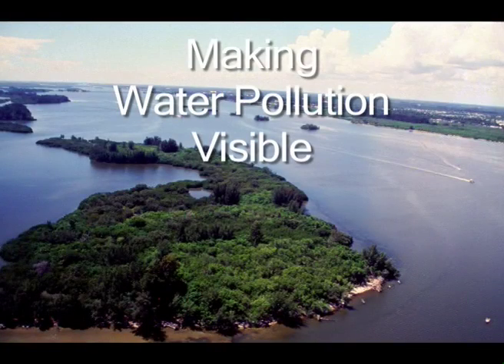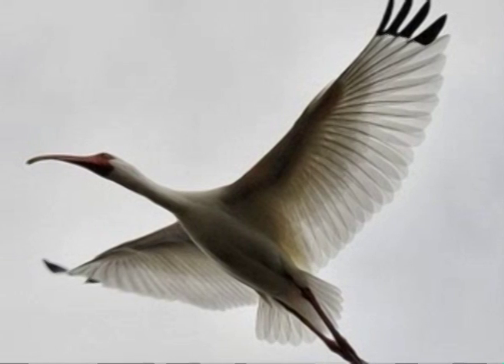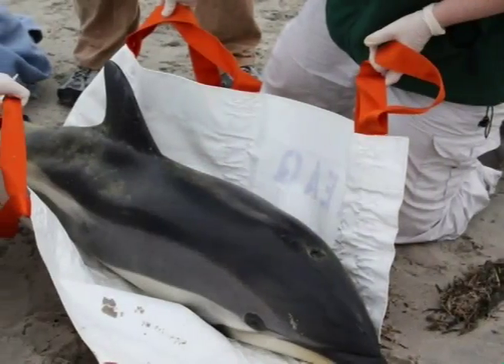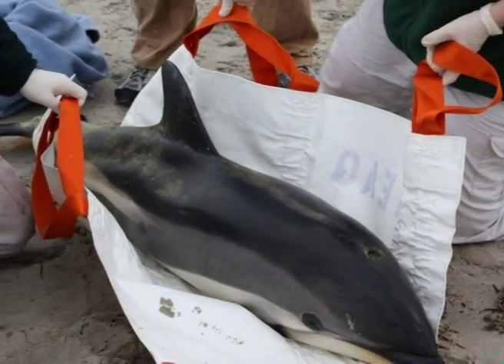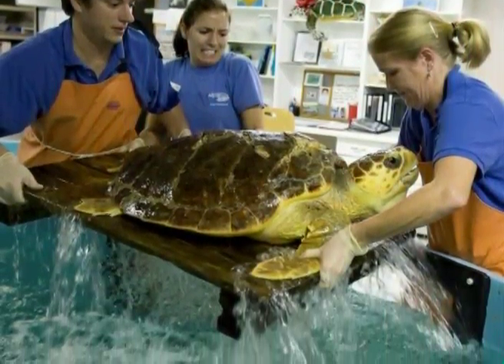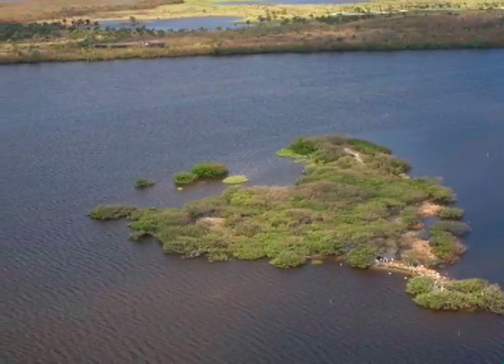I've lived along the Indian River Lagoon for over 20 years. I love being able to get out on the water and be a part of nature. There are lots of folks that live along these waters that care about its wildlife and they'll go to great lengths to rescue an injured seabird, dolphin, manatee, or turtle. But if that rescued animal is returned to polluted waters, what real hope does it have? I think the most important thing I can do to help these magnificent creatures is to make their water cleaner.